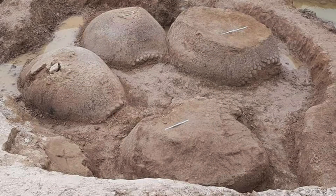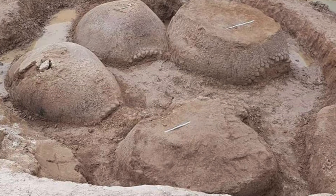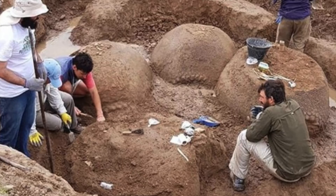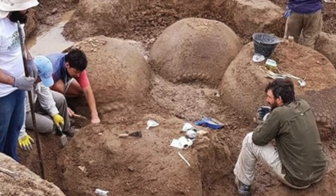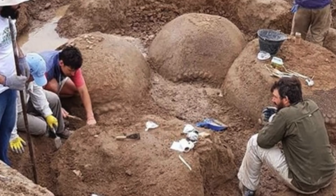Whilst the reason for the extinction of these animals is unknown, paleontologists are working with this discovery to create several hypotheses. The way four individuals passed away together under the same circumstance is very significant. This find can help experts come closer to determining the lifestyles of these animals, and hopefully how and why they went extinct.